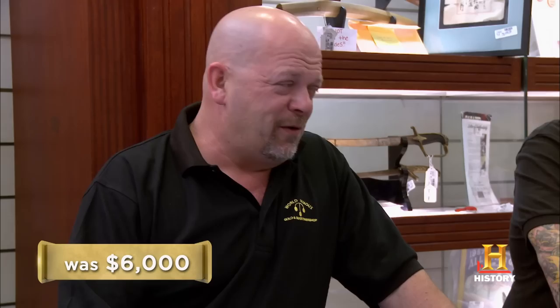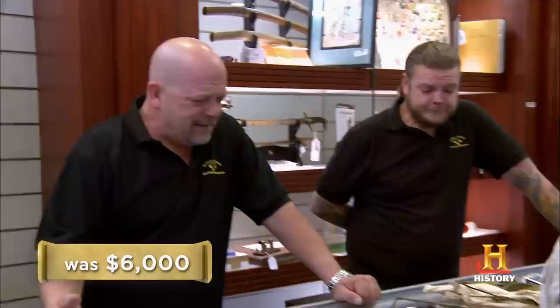He said it would go for, like, $15 to $22 — retail. That was retailing it. I would give you $800.